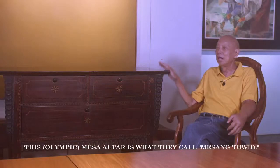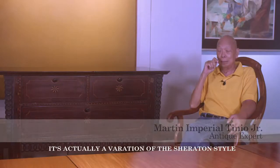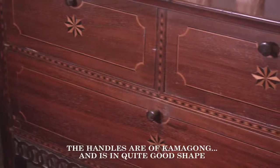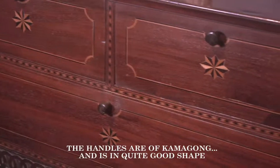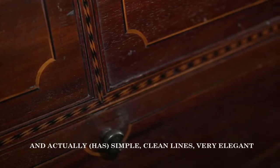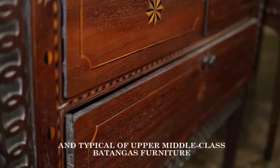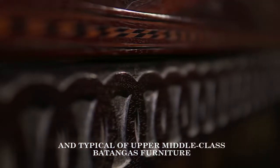This mesaltar is what they call mesang tweed. It's actually a variation of the Sheraton style. The handles are of Camagong and it's in quite good shape. It's actually simple, clean lines and very elegant — typical of upper middle class Batangas furniture.